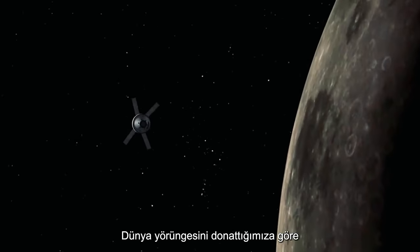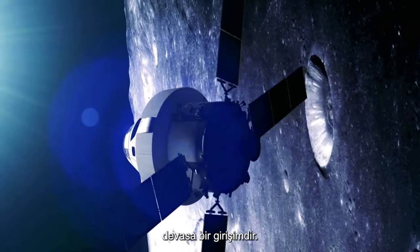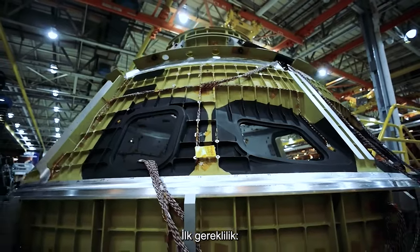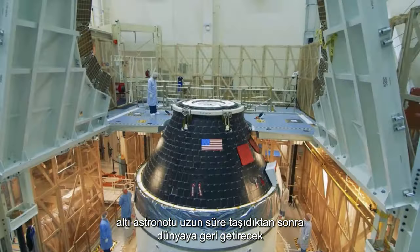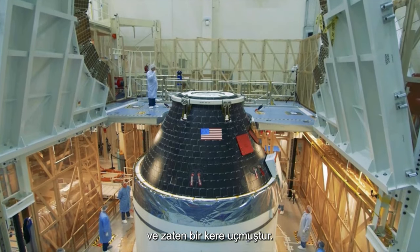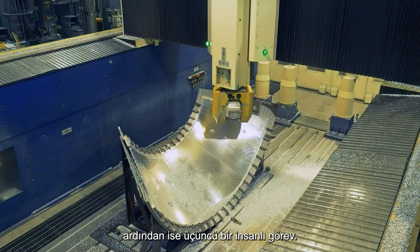With low Earth orbit harnessed, it's time to look further afield. To build a spacecraft and rocket system to reach Mars is a mammoth undertaking, but if successful, it will return the United States to the top of the space achievement ladder. The first requirement: a space capsule able to carry six astronauts for a long period of time and return them safely to Earth. Orion is its name, and it has flown once already in a shakedown. The next flight will be an unmanned test mission past the Moon, followed by a third manned mission.